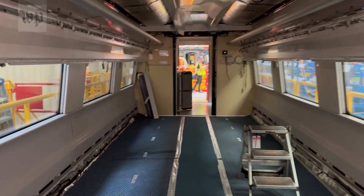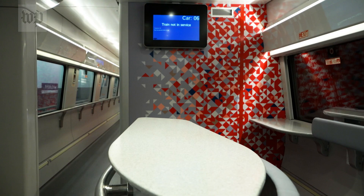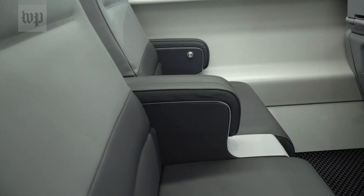In Hornell, inside the new Acelас, a transformation to this — ready for passengers. But not quite. The trains are two and a half years late entering service. They'll now debut in the fall of 2023.